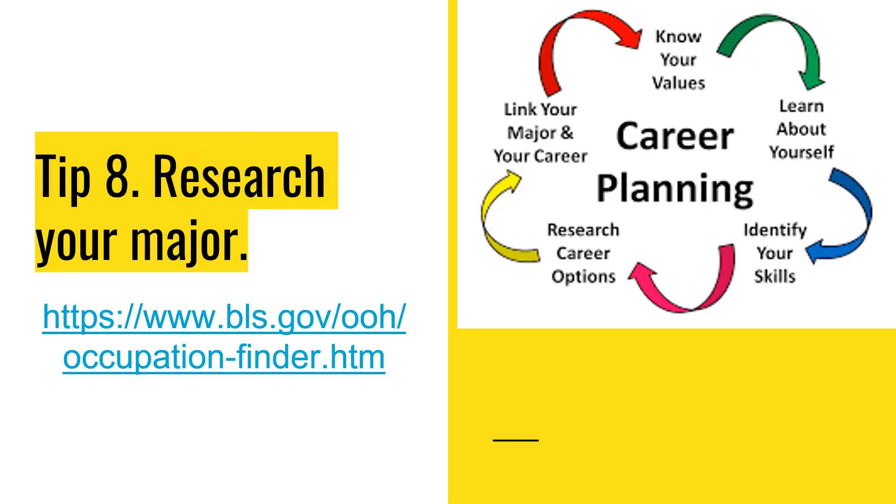Tip 8: Research your major. Know your values, learn about yourself, identify your skills, research career options, and link your major to your career. A really good resource to use is the Bureau of Labor Statistics. You can search the Occupational Handbook on Google and find all the information you ever want to know about different careers — the career growth, how to get that career, the education you might need, and how much that person makes in your state and other states you might want to move to.